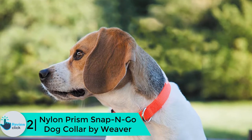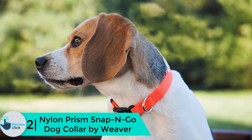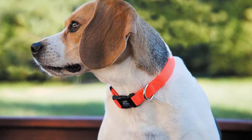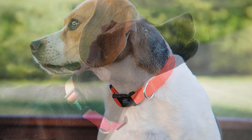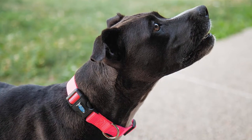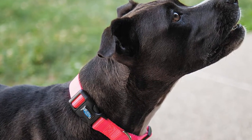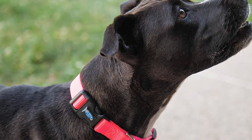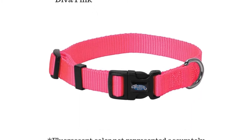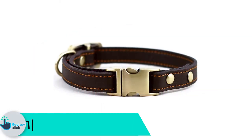At number 2 we have the Nylon Prism Snap N Go Dog Collar by Weaver. Finding a collar your pet can grow with is equivalent to hitting the jackpot — most dog owners have to go through the perils of finding a collar for every development stage in their pet's life, but with the Weaver Snap N Go, that issue is a thing of the past. Weaver builds its reputation on providing collars designed to be comfortable for both dogs and their owners. The collar is made of high-quality single-ply nylon with a burst of color.